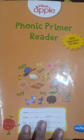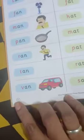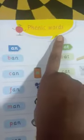Children, take out your phonic primer reader book, page number 6. We are going to learn phonic words — that is three-letter words.